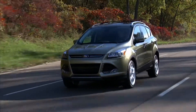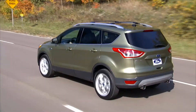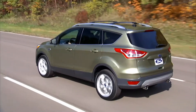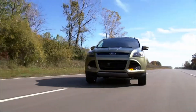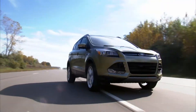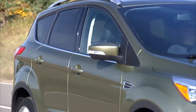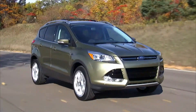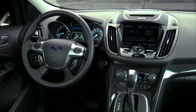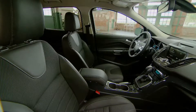The old Escape celebrated the boxy SUV look. The new one is basically a 21st century compact hatchback with a raised suspension. The large lower grille and swept-back headlamps reflect the latest styling trends, and the raked windshield and relatively low roofline help make it 10% more aerodynamic than its squared-off predecessor. Curvy themes continue inside, where Escape's over-styled dashboard is an acquired taste.